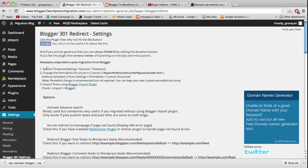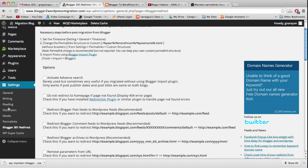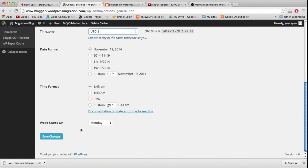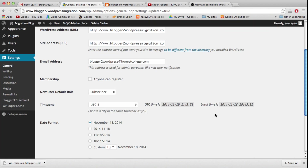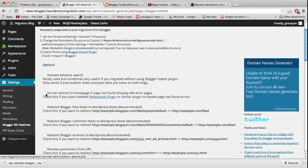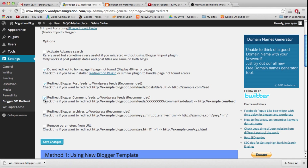There are three criteria before we can run this. We already changed permalink settings and imported our posts using the internal importer. We should also change the timezone — go to Settings > General, choose your timezone (for example UTC-5 for New York time), and save. Back in the Blogger 301 Redirect settings, check all four boxes and save changes.